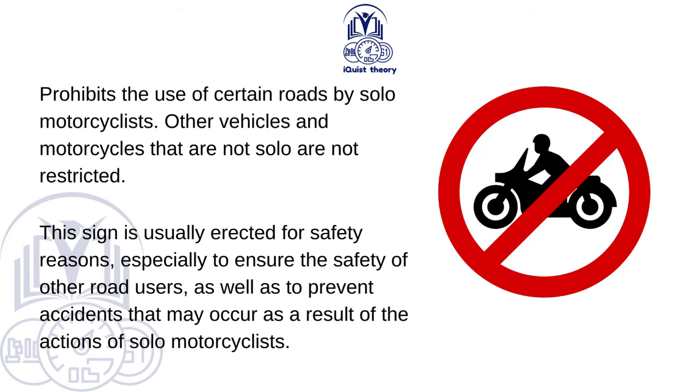Solo motorcycles prohibited. This sign prohibits the use of certain roads by solo motorcyclists. Other vehicles and motorcycles that are not solo are not restricted. This sign is usually erected for safety reasons, especially to ensure the safety of other road users and to prevent accidents that may occur as a result of the actions of solo motorcyclists.